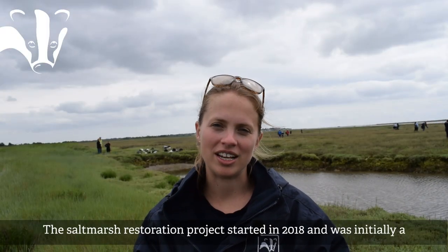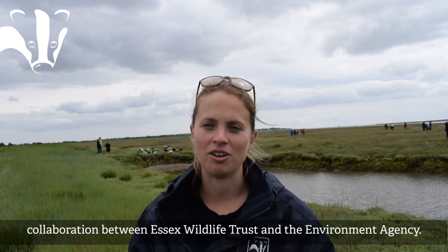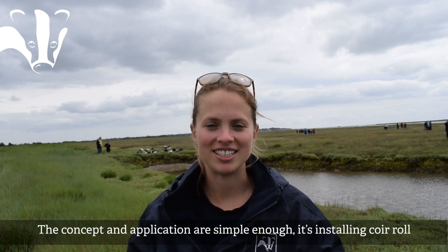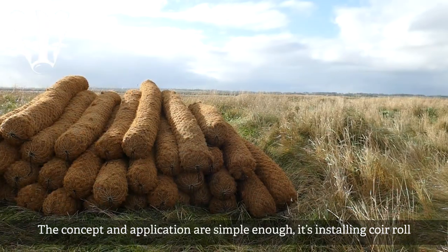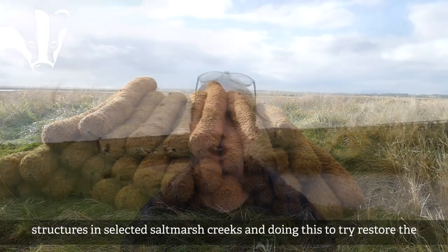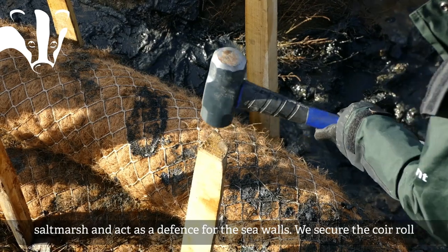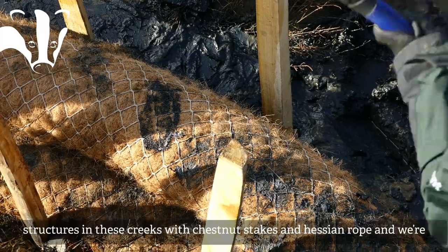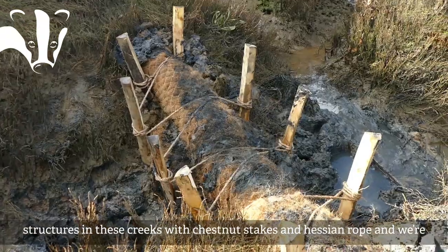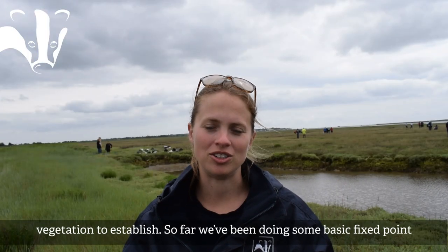The Salt Marsh Restoration Project started in 2018 and was initially a collaboration between Essex Wildlife Trust and the Environment Agency. The concept and application is simple enough — it involves installing coir roll structures in selected salt marsh creeks to restore the salt marsh and act as a defence for the sea walls. The structures are secured with chestnut stakes and hessian rope to encourage sediment to accrete and vegetation to establish.